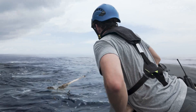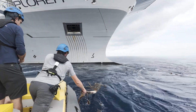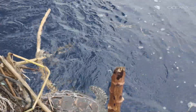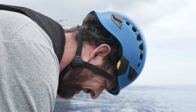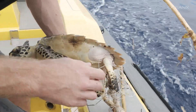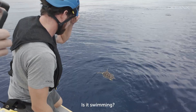The turtle was tangled in a net from head to tail, particularly around its back flippers. It only took a moment to cut the turtle loose, but when it was put back into the water, it seemed to struggle to swim — a little bit weak.